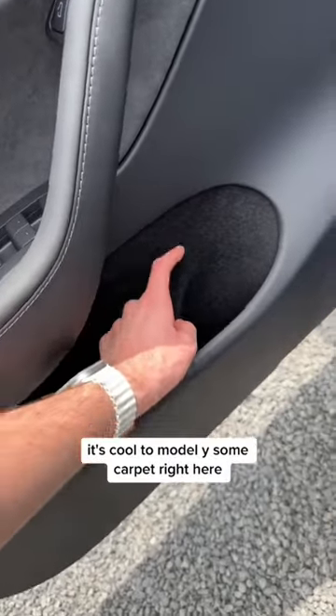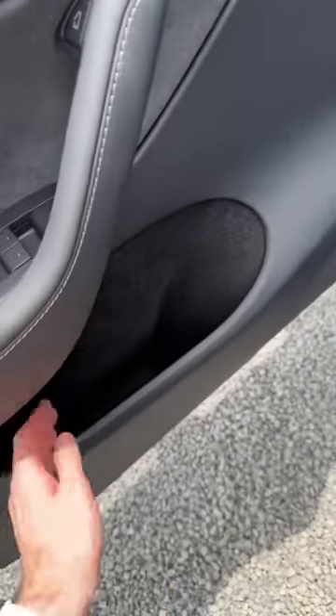The Model Y's have no carpet right here. The Model 3s are still pretty cheap. Damn, it's kind of nice — makes me want a Model Y again.